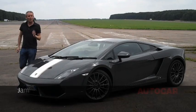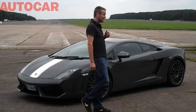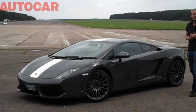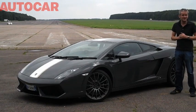This is a Lamborghini Gallardo, one with some very fancy bonnet stripes. What's interesting about this particular car is this little badge down here — LP550-2 — which means this is the first rear-wheel drive Lamborghini for over 10 years.